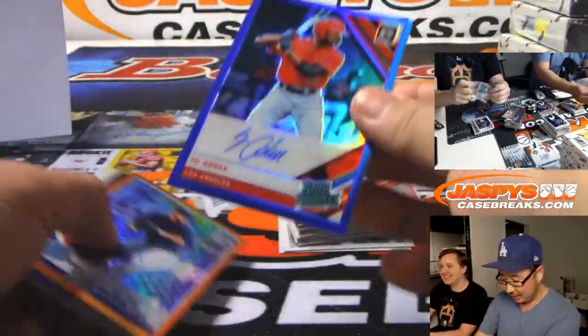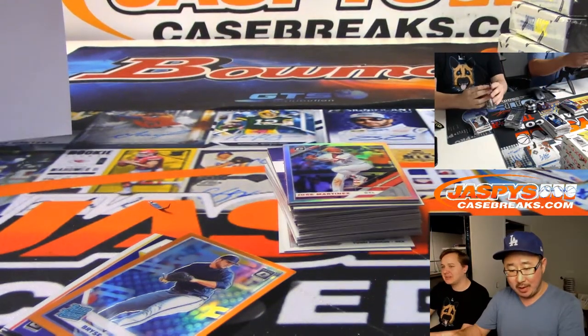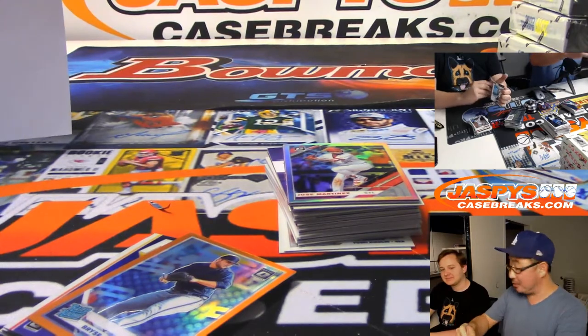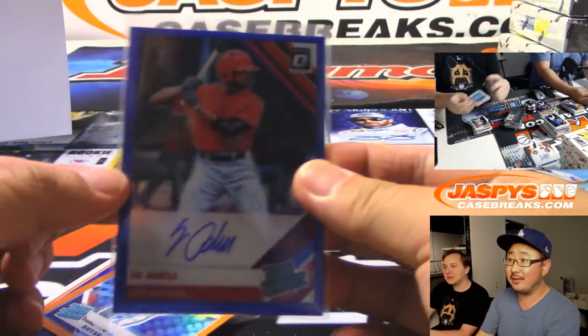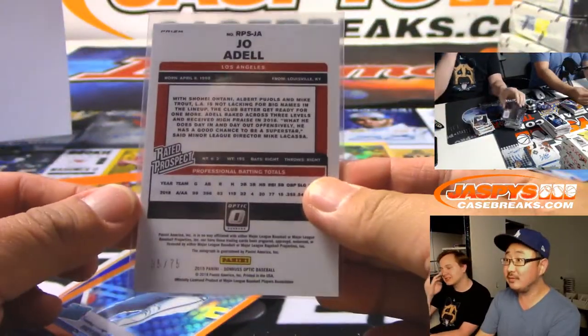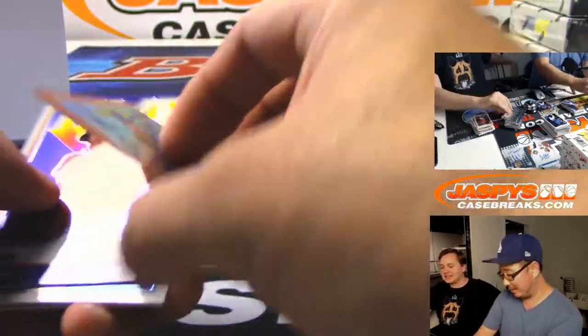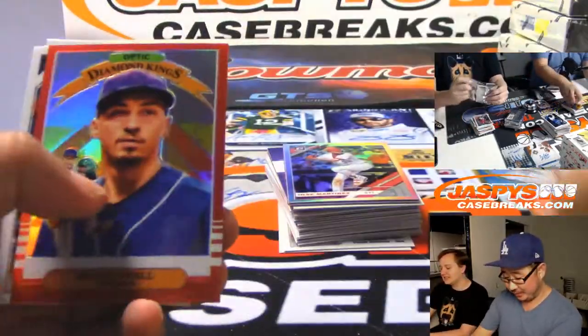Joe Adelle autograph — rated prospect auto. And nobody wanted the Angels. That's a big one — Mark Mattson, that's a last spot mojo team. People don't realize they've got prospects in this too — rated prospects. Best prospects in baseball, out of 75. He's supposed to be really good.